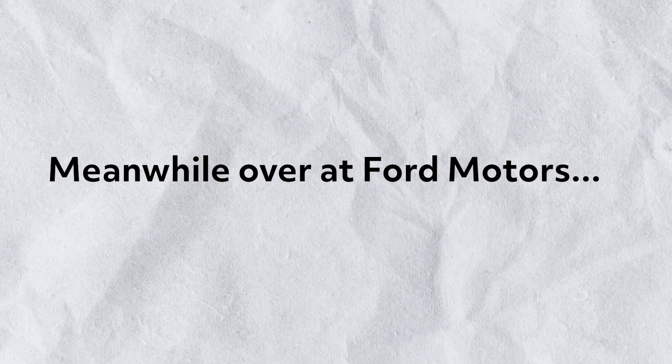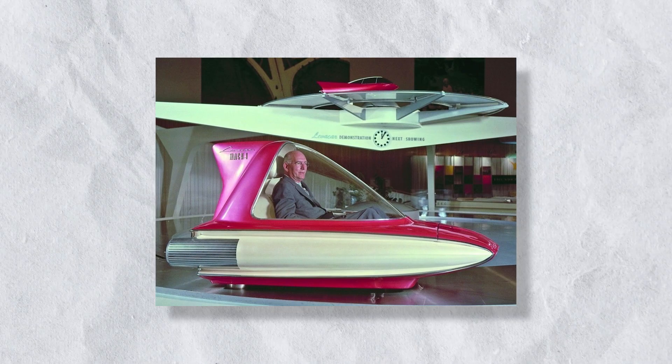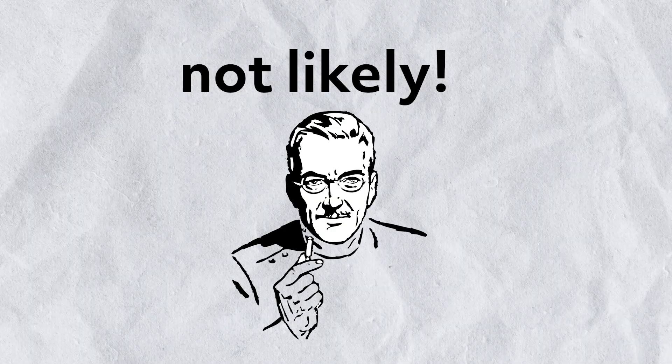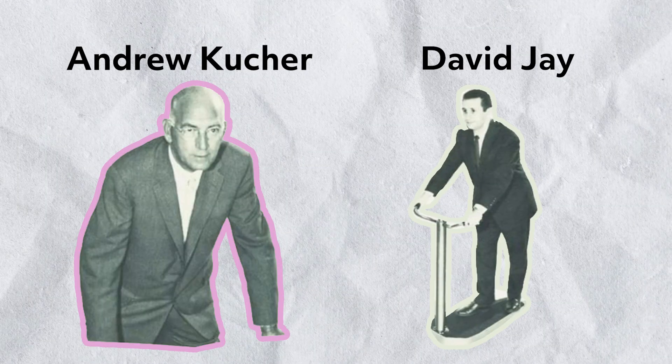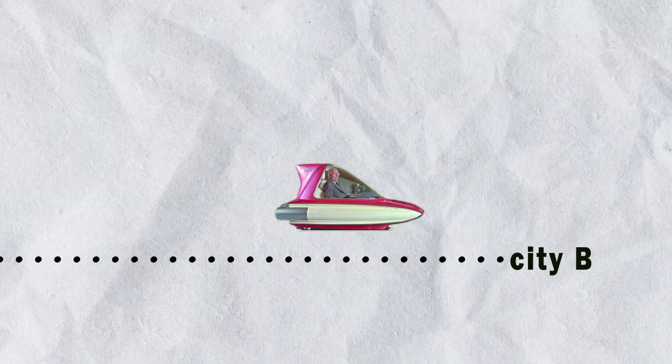While this was going on, Ford was also developing a hovercar of their own — the Levicar Mach 1, named after the level of speed yet to be achieved by vehicles at the time. Ambitious. Developed by Andrew Kutcher and David Jay, along with lead designer Gail Halderman, the Levicar was originally intended to allow high-speed travel from city to city.